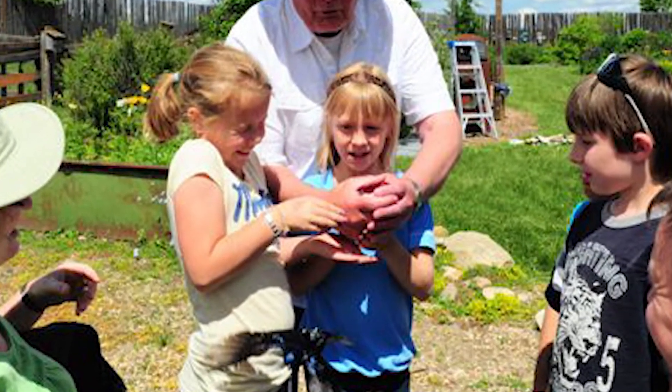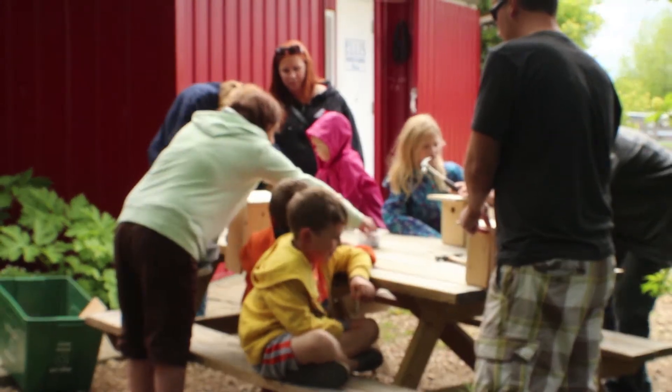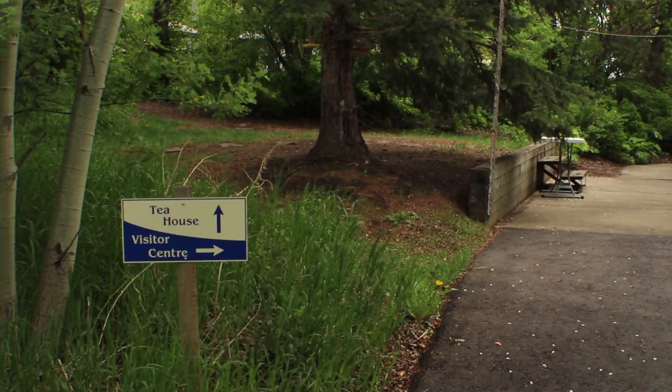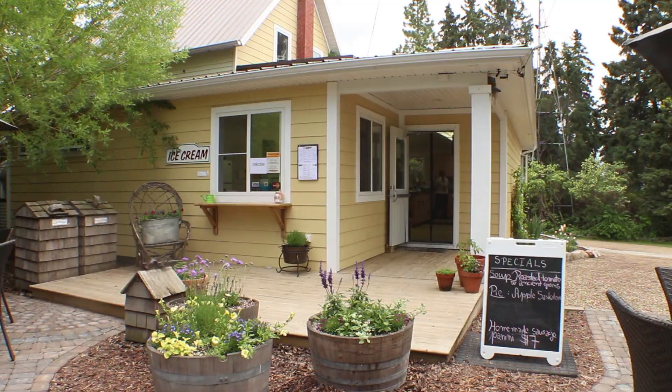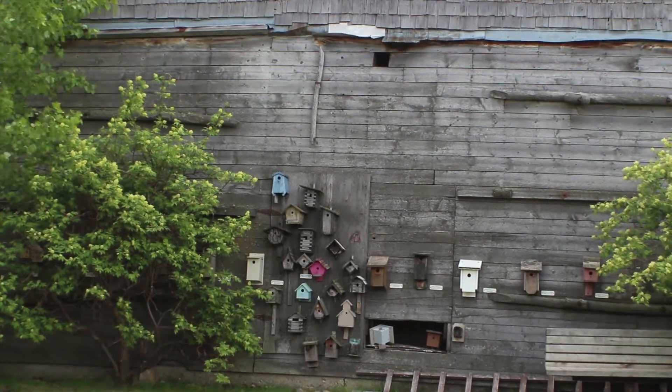Along with its scientific mandate, Ellis Bird Farm also educates and preserves for future generations. Today, kids who complete BioBlitz get to build a free birdhouse and enjoy a free ice cream cone from the tea house. They can bring children here, teach them to build bird boxes, and teach them about the local habitat.